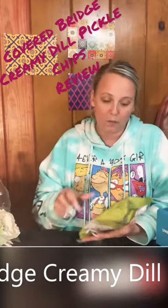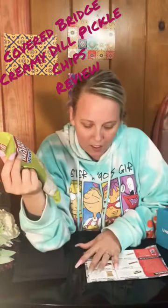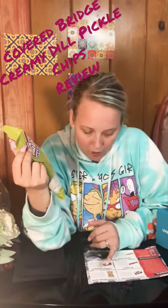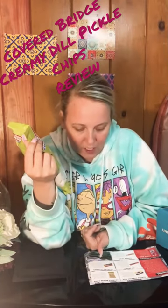So these are creamy dill pickle chips. The classic potato chip crunch you know and love with a Canadian twist. This savory snack is dusted with a tangy and creamy dill pickle flavoring.